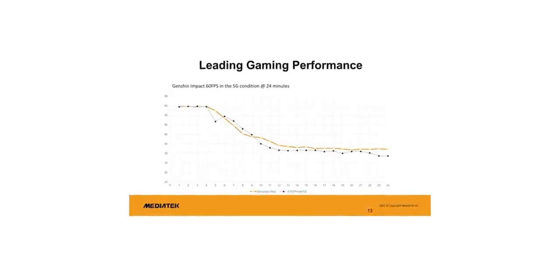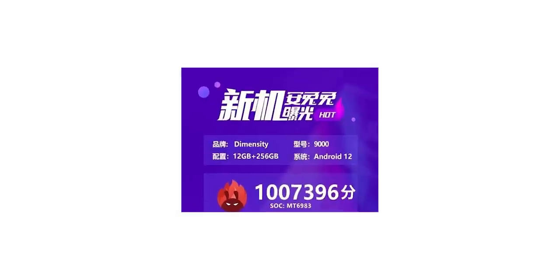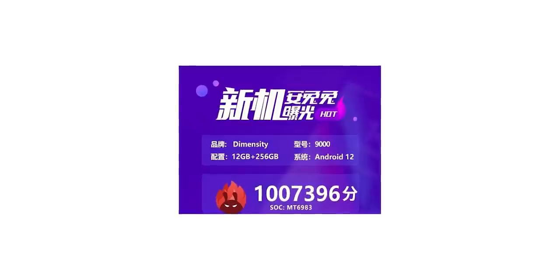A few days ago, MediaTek announced their new Dimensity 9000 chipset, which is a flagship chip based on a 4nm process. MediaTek claims it is the leading scorer in multi-core CPU performance, even beating the latest from Apple, the A15 Bionic on the iPhone 13. On Antutu, the Dimensity 9000 crossed the million mark for the very first time with a score of 1,007,396 points, which is quite impressive.